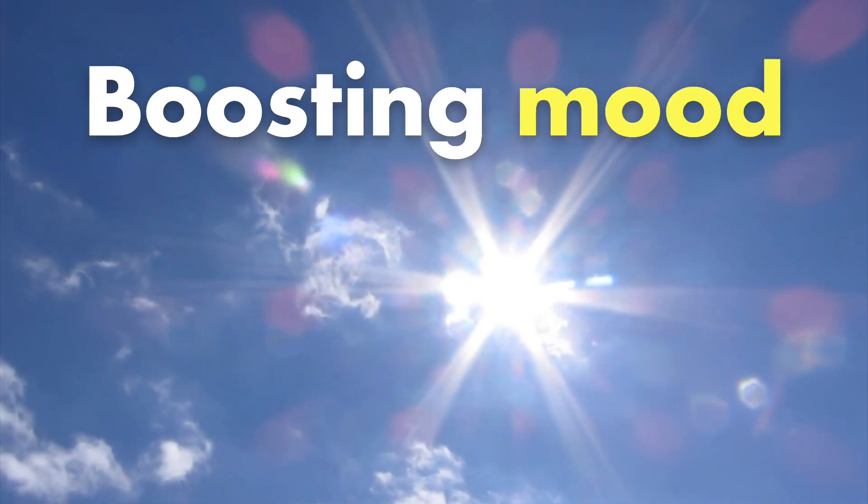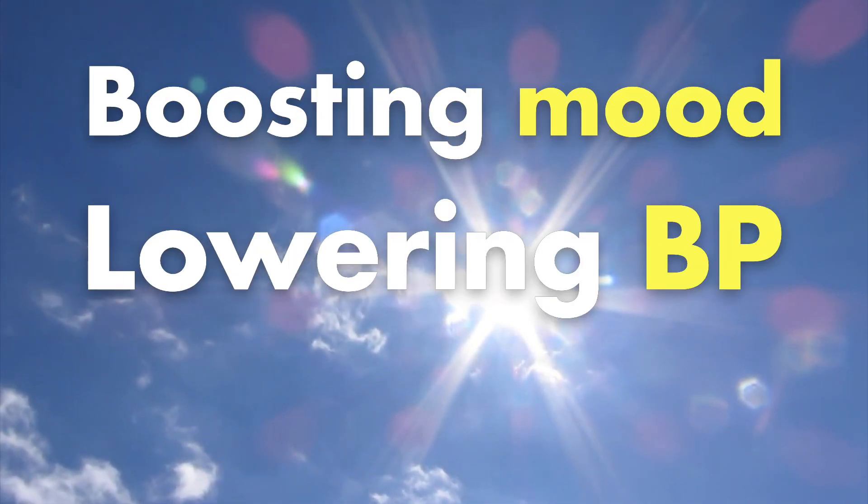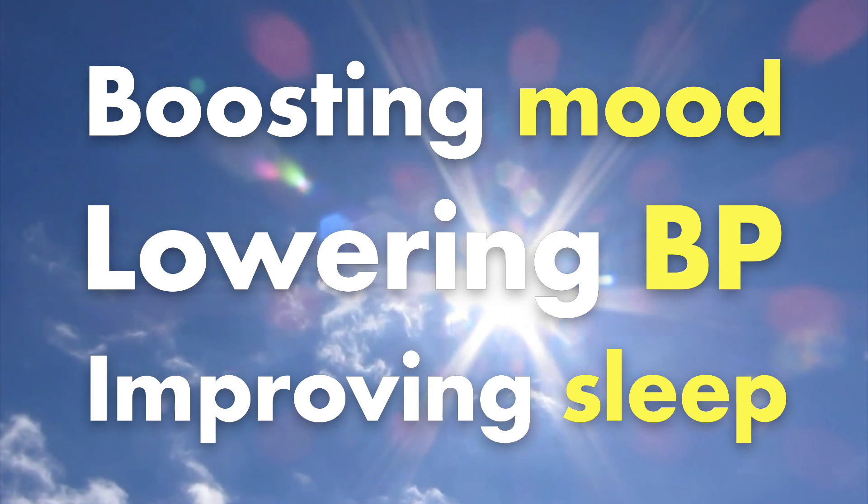You could, but you'd be missing out on loads of other benefits from sunlight, such as boosting your mood, lowering blood pressure, and even improving your sleep later that day. If you think you might be deficient, you could ask your GP to get tested, or spend about 40 pounds on a home testing kit and then take advice on how best to treat it.